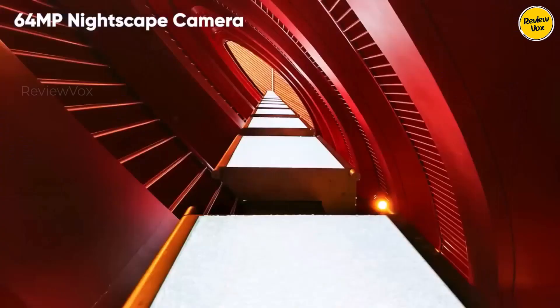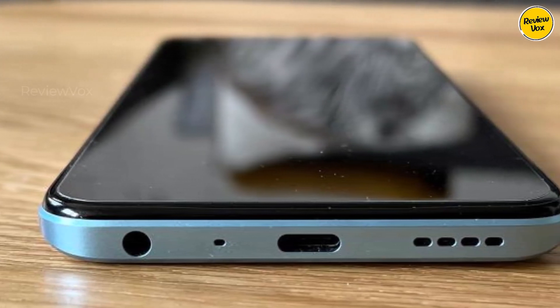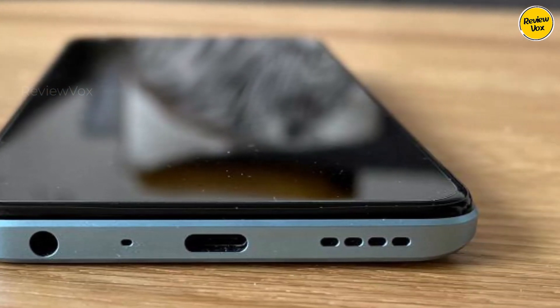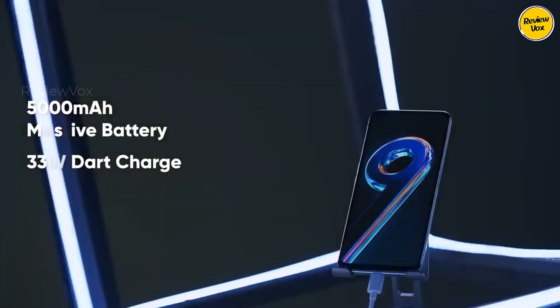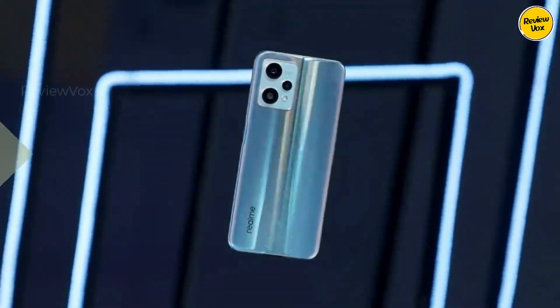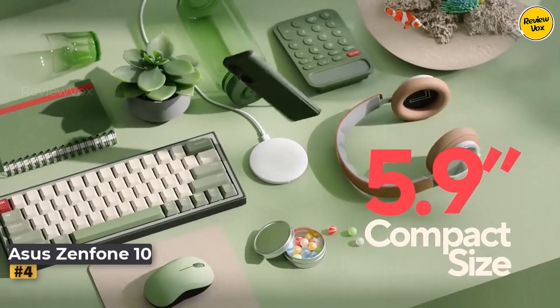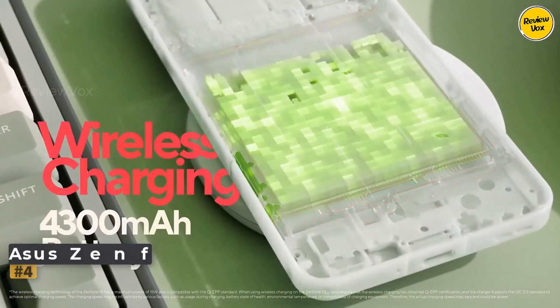Though the camera and lack of waterproofing may not be stellar considering the price, it's a worthwhile compromise if these aspects are not deal breakers for you. This Realme phone presents a remarkably affordable solution, allowing you to confidently leave your charger behind without a worry. Number four: Asus Zenfone 10.